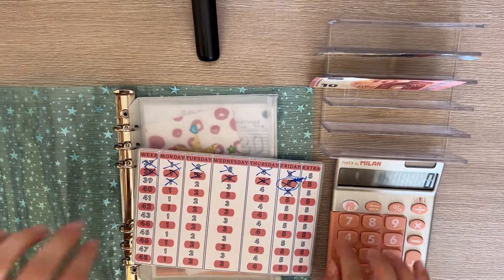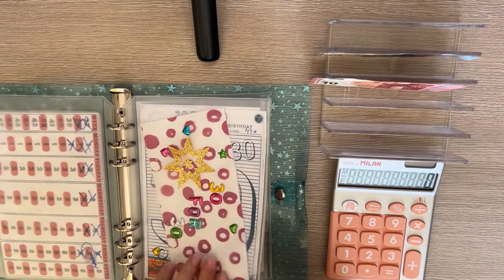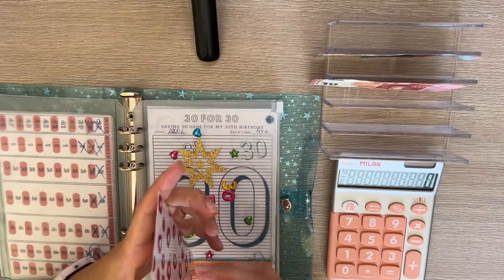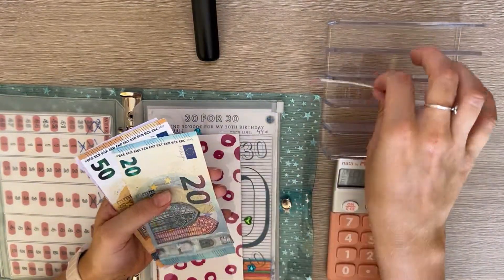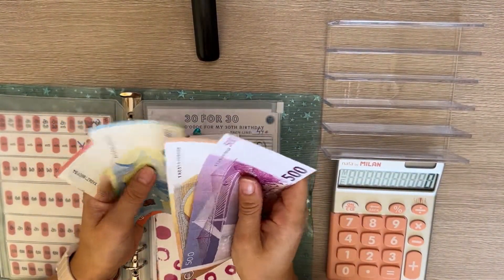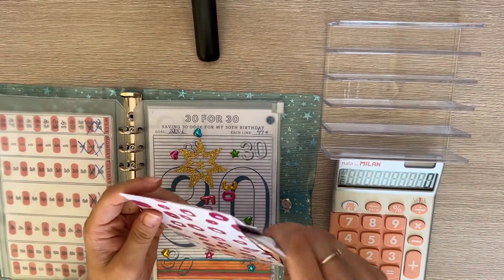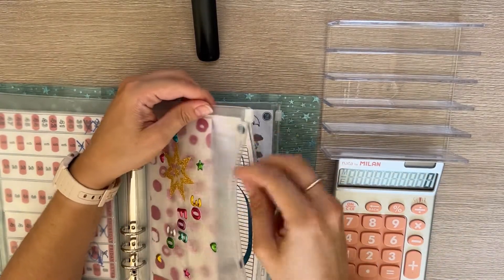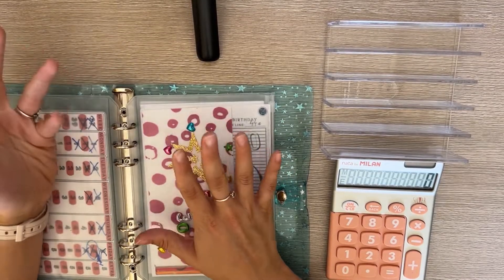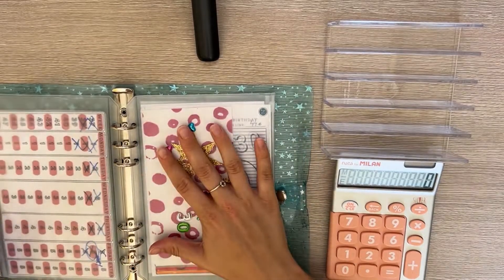The last envelope is 30-for-30, getting 30 today — a 20 and a 10. In total it now has 500 in the bank plus 80 cash, so 580. The goal for this year was at least 2,000, but for now my goal is to hit at least 1,000. We still have September through December, but with me not having a new job yet, we'll see and hope for the best.